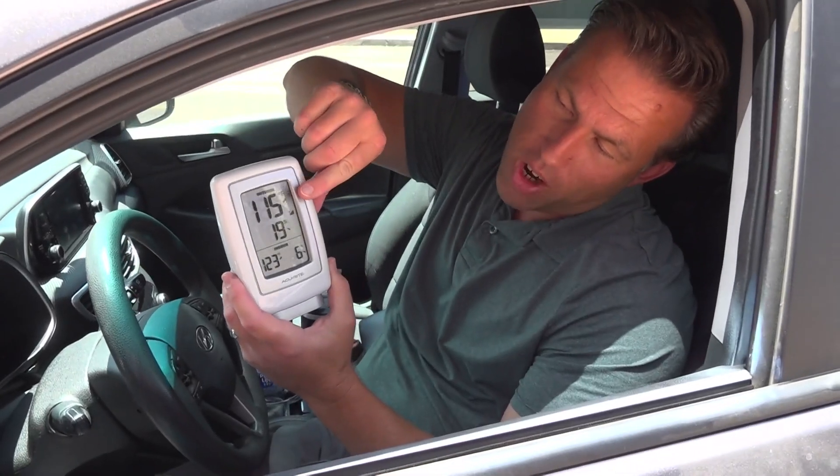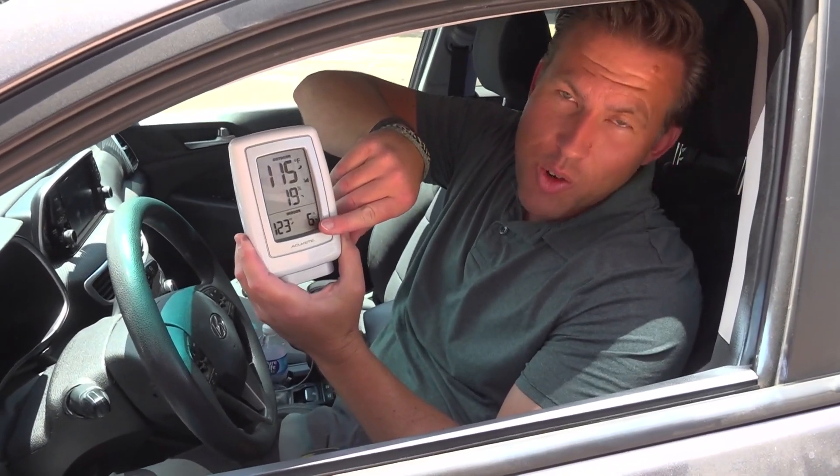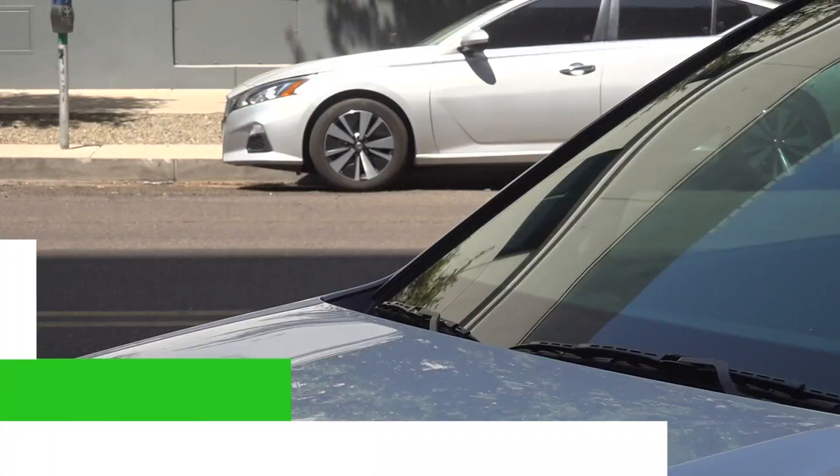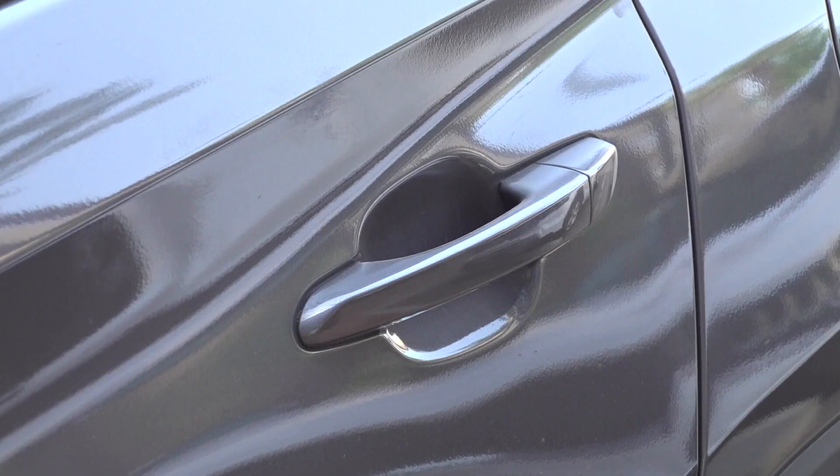But remember that thermometer we put in the car — take a look at this. The white car is at 115 degrees. The dark gray car is 123 degrees. Still, both of those are hot, but that's a big difference. So we can verify: yes, the color of your car does appear to make a difference when it comes to the heat.